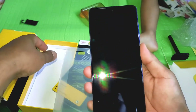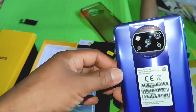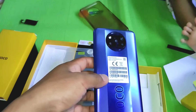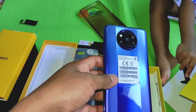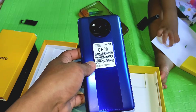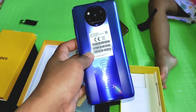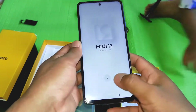Kita langsung nyalain aja. Untuk fisik sebenarnya nggak ada beda — bentuknya kayak gini. Untuk kameranya ada penurunan: Poco X3 NFC pakai kamera utama 64MP, ultrawide 13MP, makro 2MP, depth 2MP. Kalau Poco X3 Pro, kamera utama 48MP, ultrawide 8MP, sedangkan makro dan depth sensor sama-sama 2MP. Jadi kamera utama sama ultrawide yang diturunin.